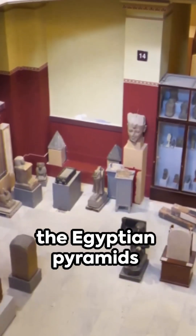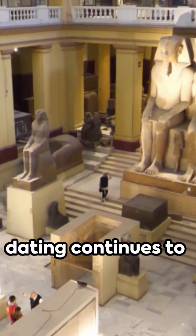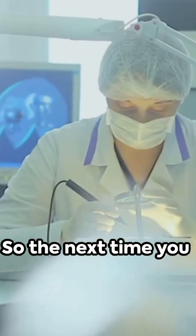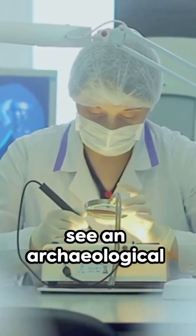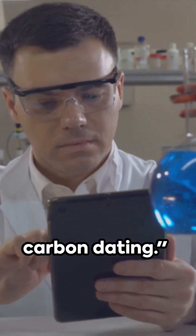From the mysteries of the Egyptian pyramids to the secrets of the Neanderthals, carbon dating continues to unlock the doors to our ancient past. So the next time you see an archaeological discovery, remember the invisible detective at work: carbon dating.